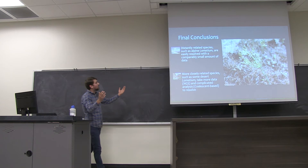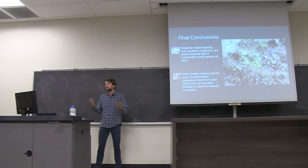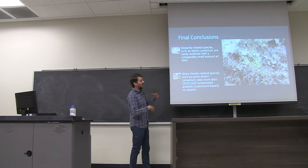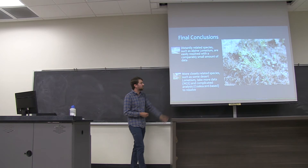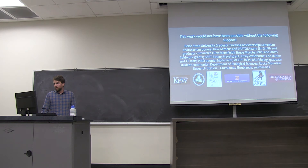Our final overall conclusions: distantly related species, such as those Alpine Lomatium we discussed, can be easily resolved with a comparatively small amount of data, such as Sanger sequence data with as few as 7 to 10 regions — we can be very confident about what those boundaries are. However, when we're looking at much more closely related species at a finer scale, such as in some desert Lomatium species, it takes a lot more data — frequently next-generation sequencing — and more complicated analyses such as these coalescent-based analyses to resolve species boundaries.